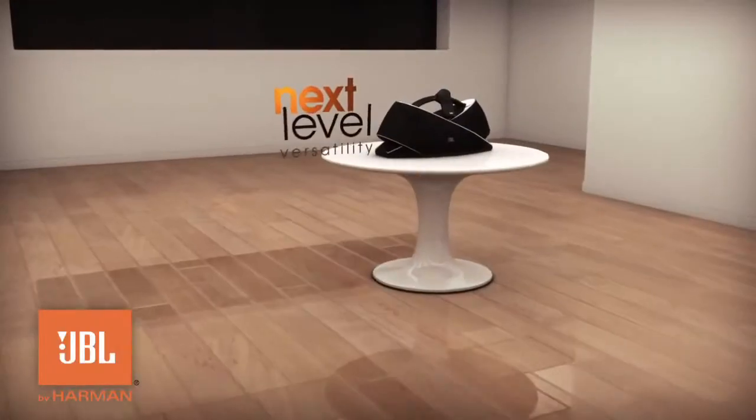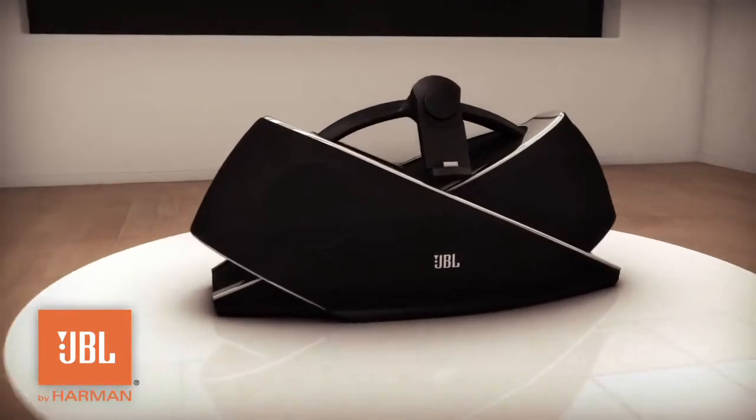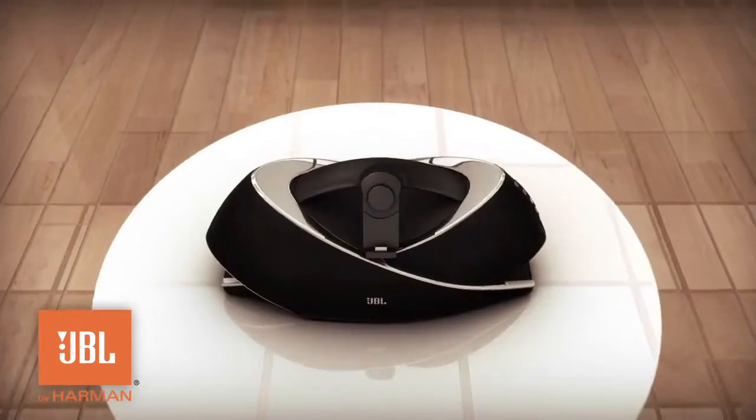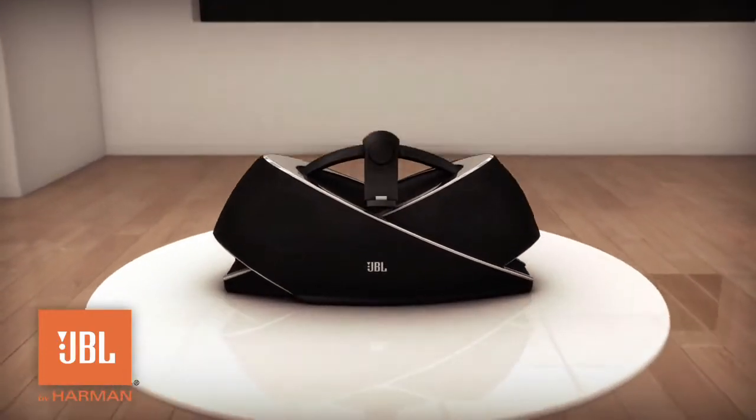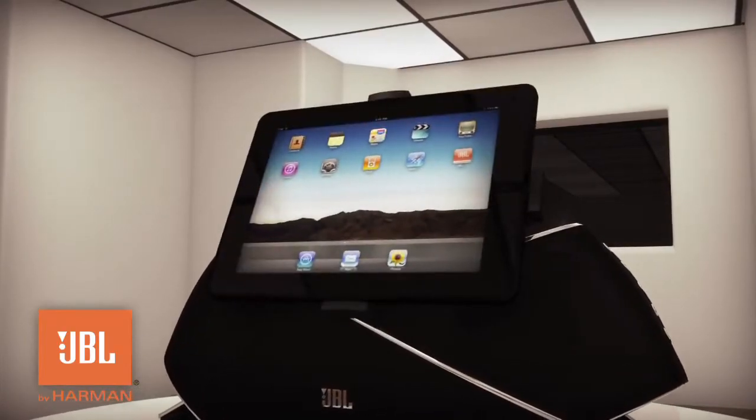Welcome to the next level in high-performance audio versatility. Introducing the JBL OnBeat Xtreme. The uniquely stylish design firmly docks with most Apple iOS devices in portrait or landscape view.